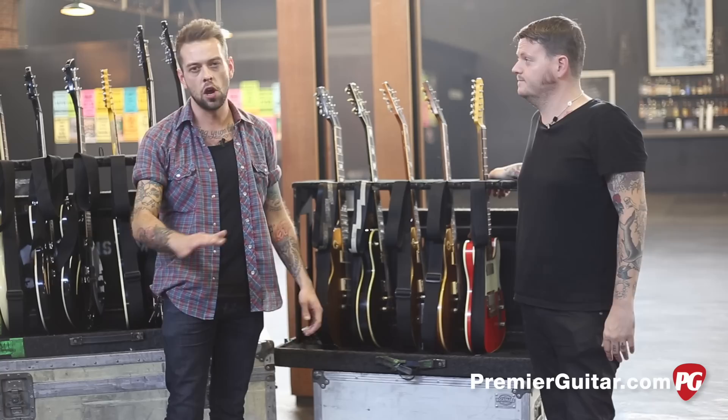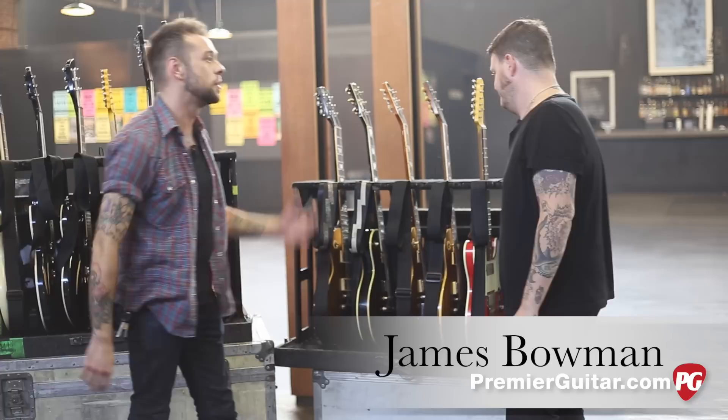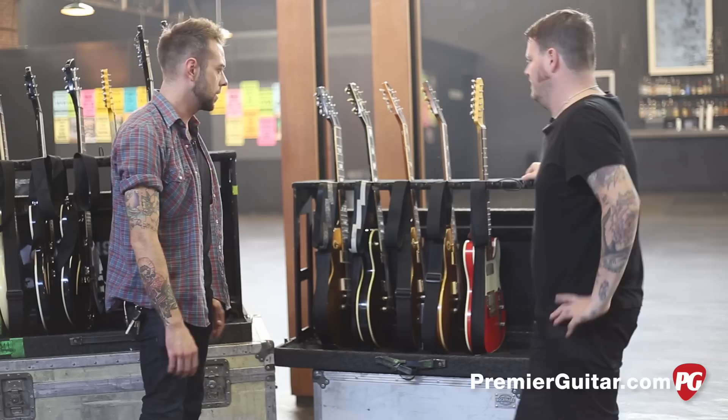What's going on, guys? This is Perry with Premiere Guitar. I'm here today in Nashville, Tennessee at the Marathon Music Works, talking to James Bowman of Against Me. What's going on, man? How are you? Pleasure to be here, man. Really stoked on this. Let's talk about guitars while we have a second.